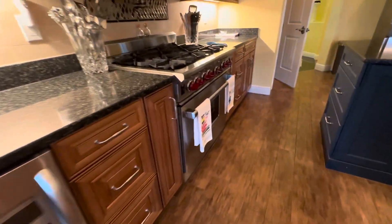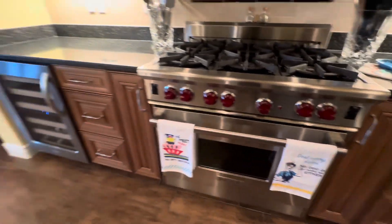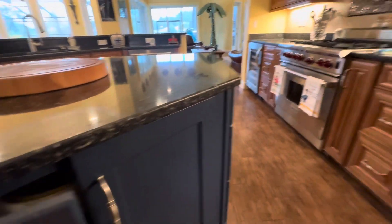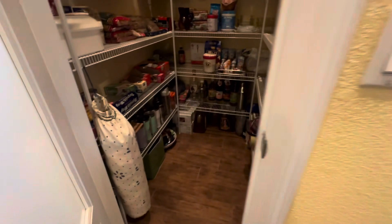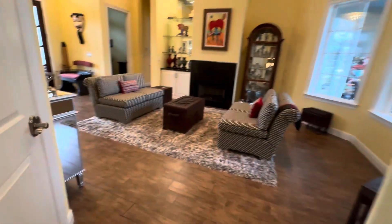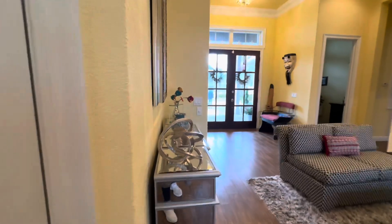Wine cooler. Wolf gas dishwasher. Ice maker. And here is the pantry. And then they have that other pantry.